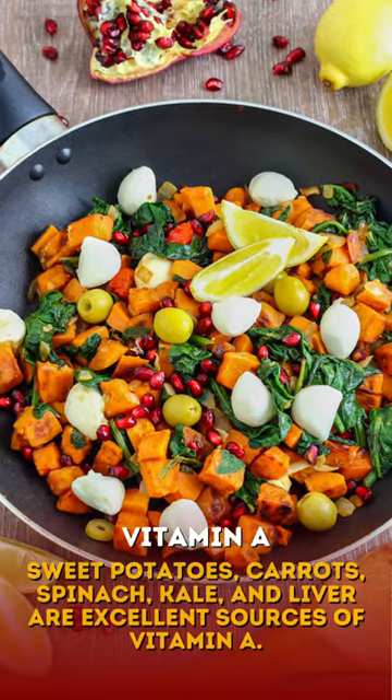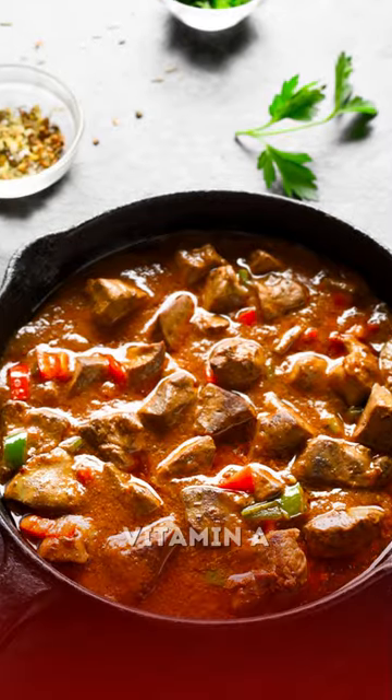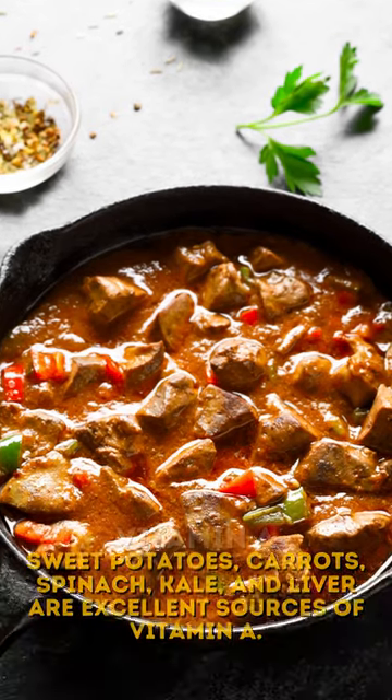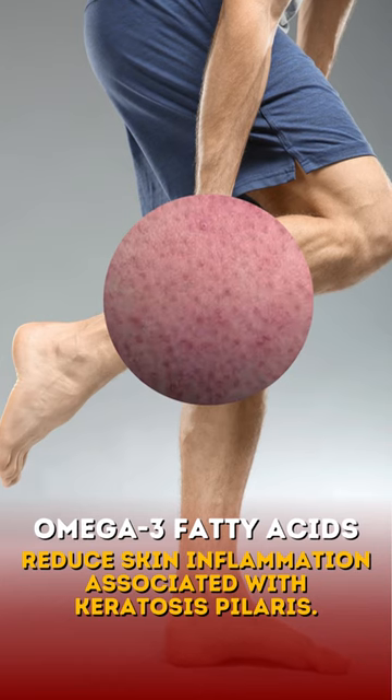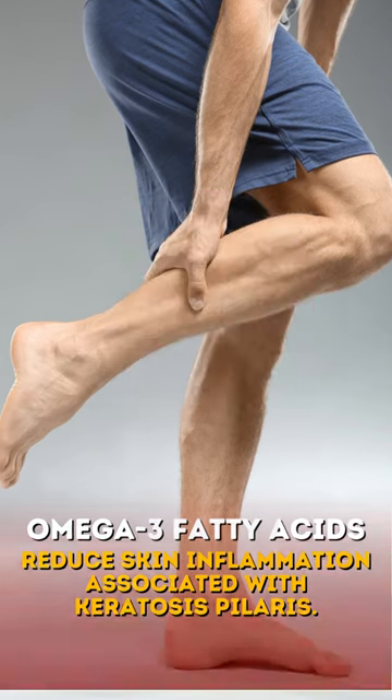Foods rich in vitamin A — such as sweet potatoes, carrots, spinach, kale, and liver — are excellent sources of vitamin A. Foods rich in omega-3 fatty acids can help reduce skin inflammation associated with keratosis pilaris.